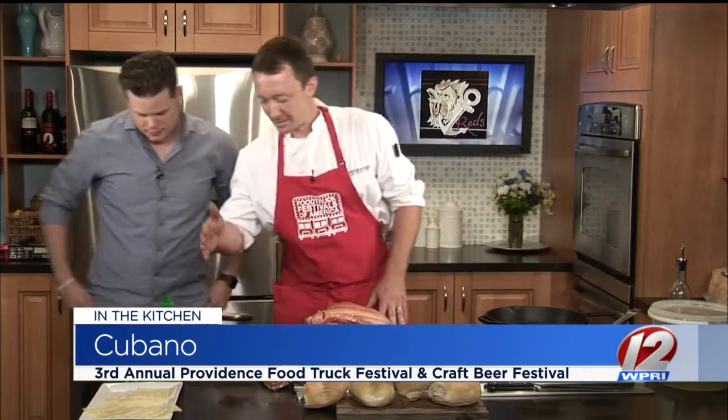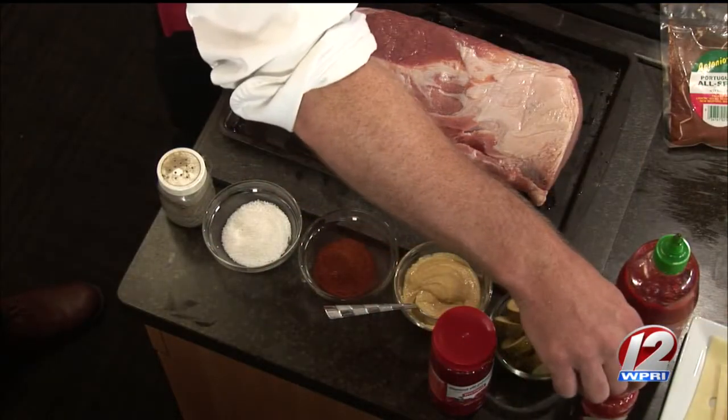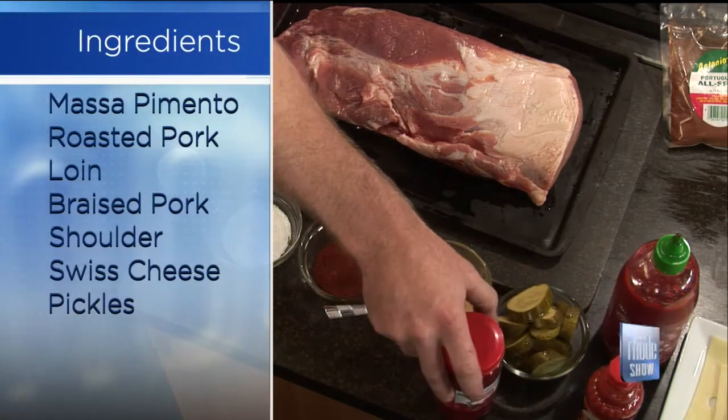This is the type of food that you guys have on the truck that people can try. So tell me about it — what do we got going on here? We're gonna make a Cubano. So we're gonna make a Cubano. This is a pork loin and we're gonna roast this off with some Piri Piri sauce and a little bit of masa pimento. It's got a little bit of a Portuguese flair to it.